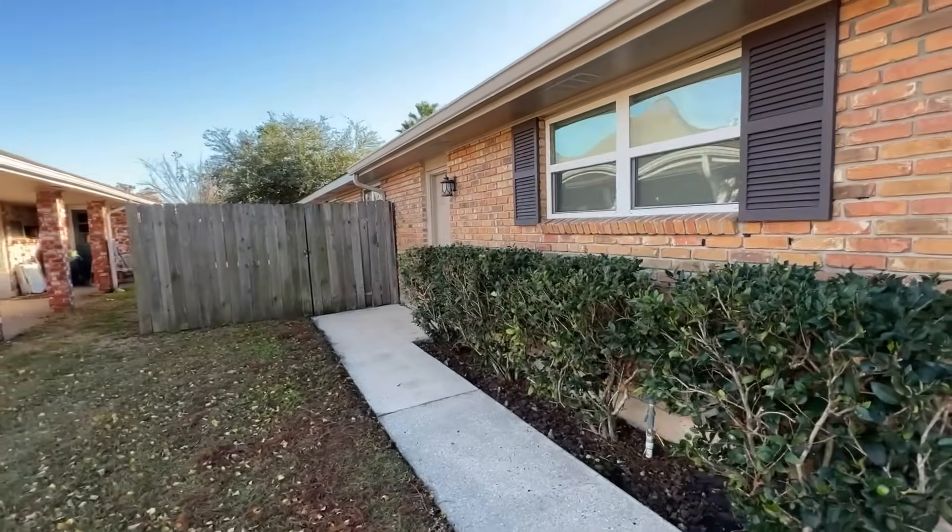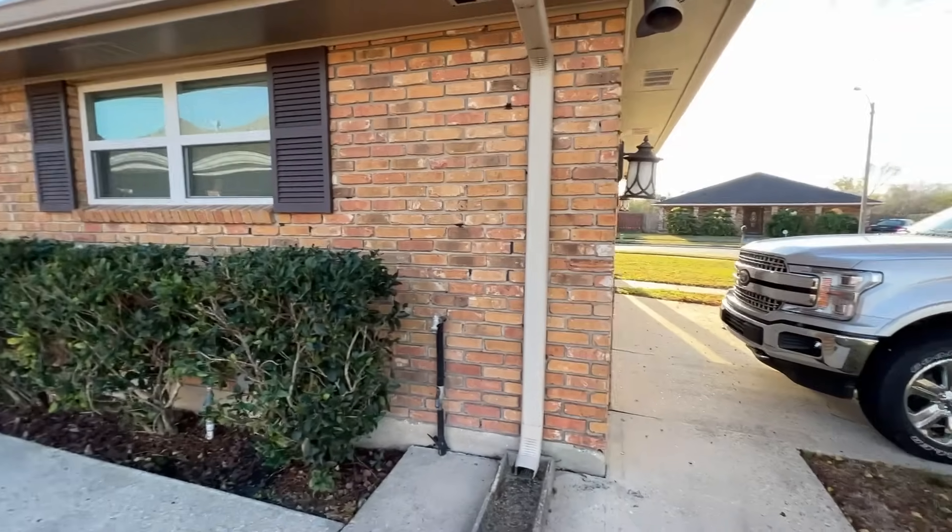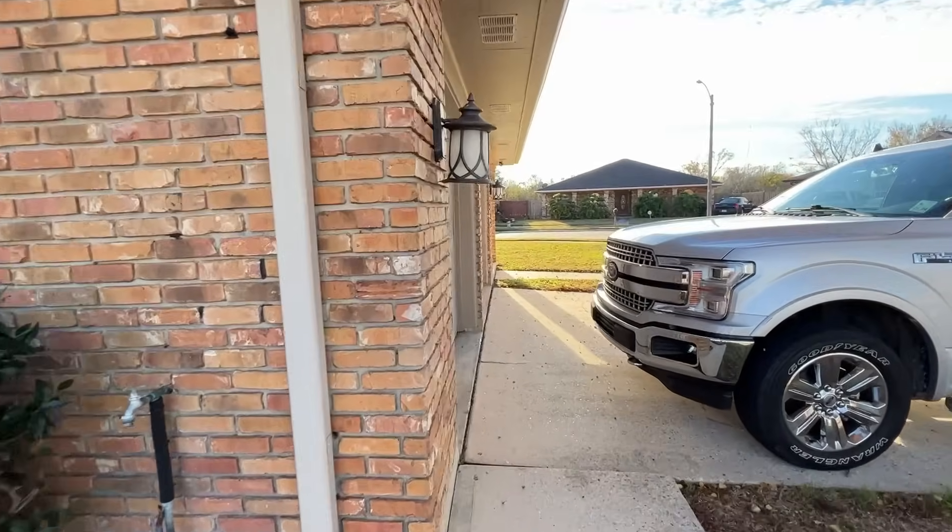So this is that pedestrian door that I was telling you about. You have that door there with a sidewalk that goes all the way around to here. The gutters on the house are six inch gutters.